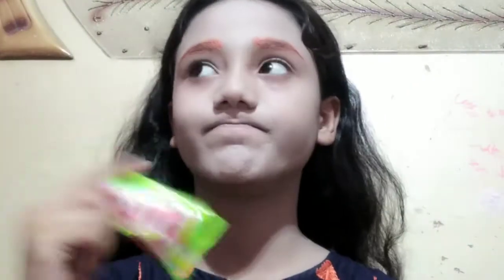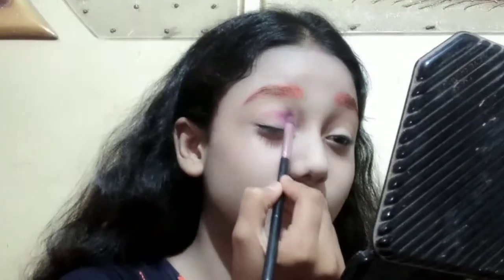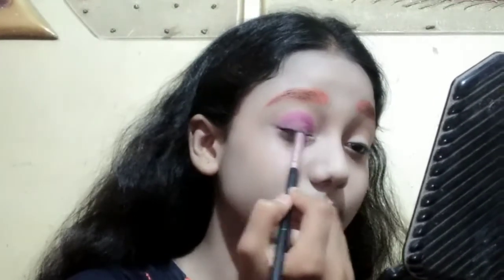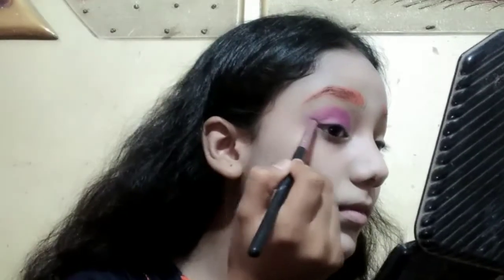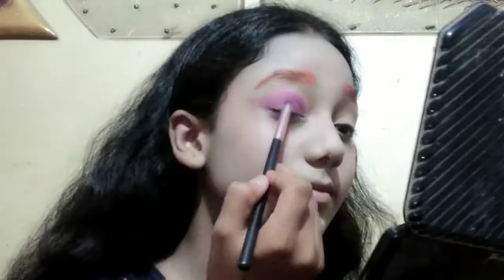Now we are going to make our eyeshadow. Let's see how it looks — purple! Purple eyeshadow! Let's see what it looks like. Purple eyes. We have the other eye now. Both eyes are done and now we are going to make our orange. Let's go.